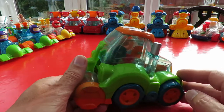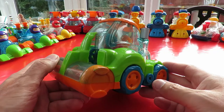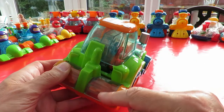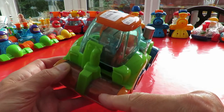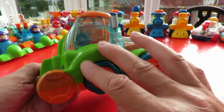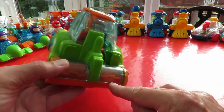So why did I buy it? Well basically because I've never seen one like this before. I'm guessing it's supposed to be a grass cutter or a combine harvester. That looks like it's supposed to be a tractor — these spin round on the back here.